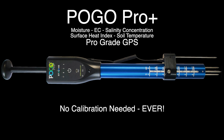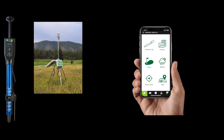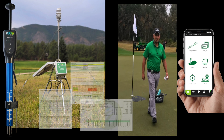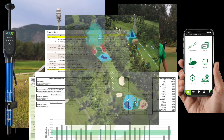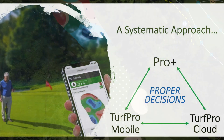Starting with precision hardware like our flagship multi-parameter super tool, the POGO Pro Plus, along with the intuitive Turf Pro mobile app and the powerful Turf Pro cloud analytics and mapping platform, POGO combines data input from multiple sources on the fly for spot-on, proper decisions to be made with great confidence.